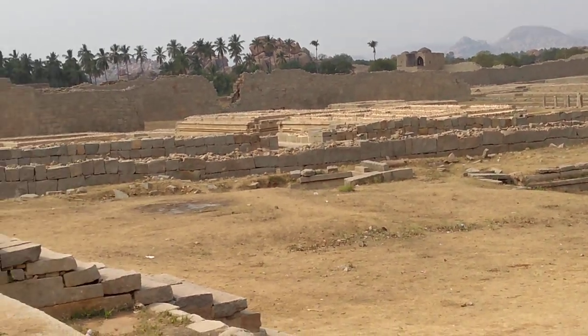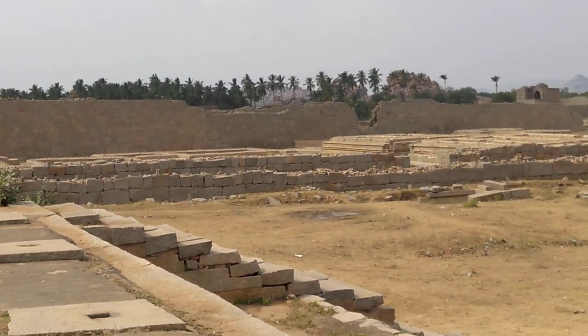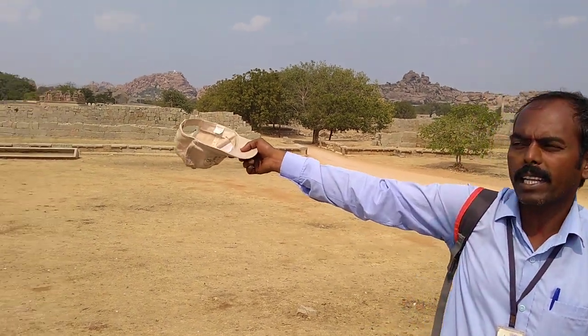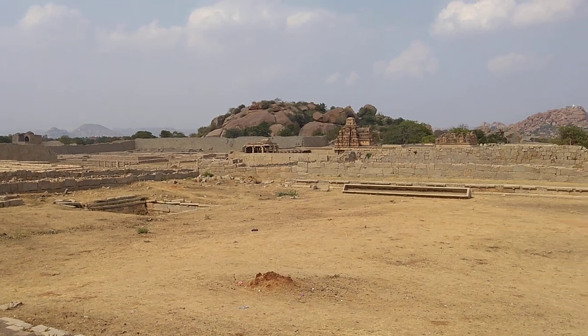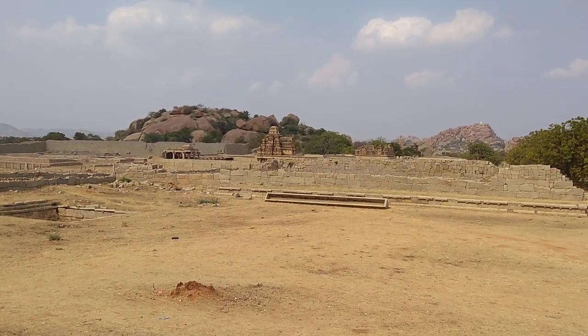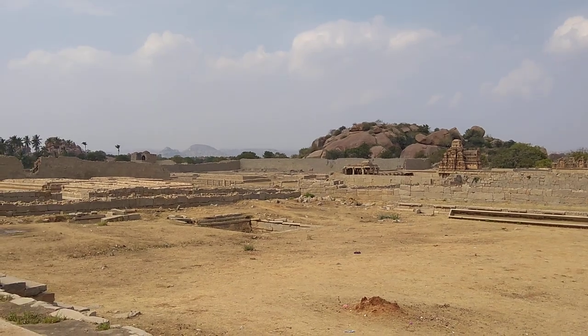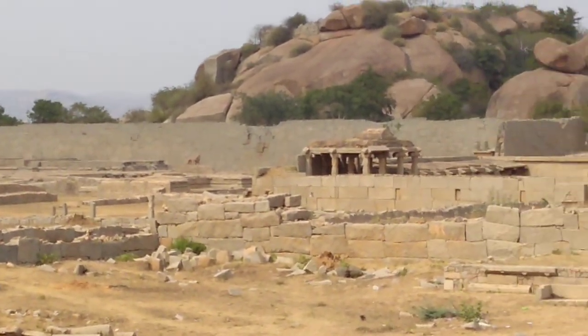Using records from travelers and ambassadors like Domingo Paes and Niccolo Conti, as well as stone inscriptions, they decided that was the palace area. In the right-hand corner was the earlier palace of Hakka and Bukka, the founders of the Vijayanagara Empire.